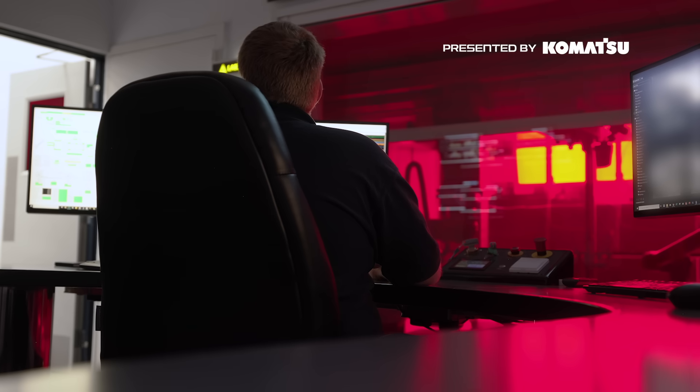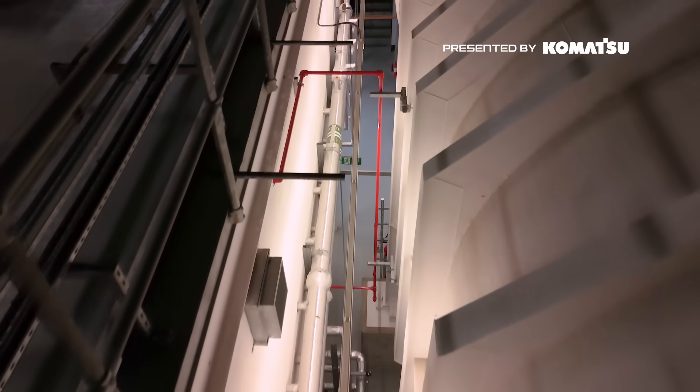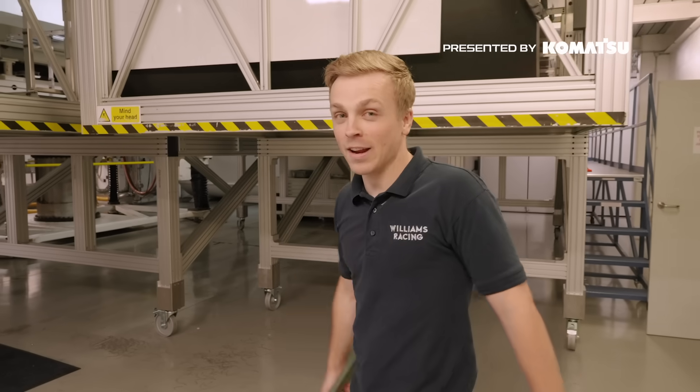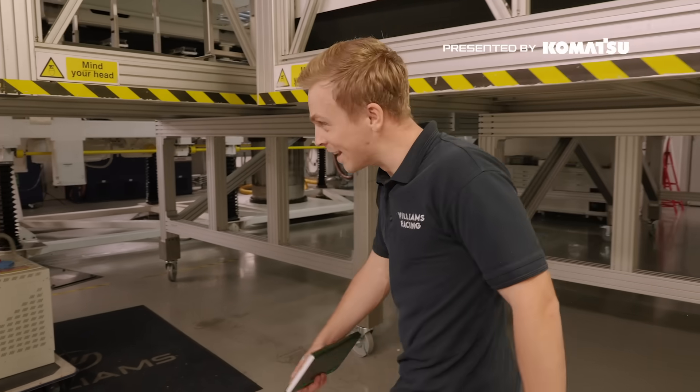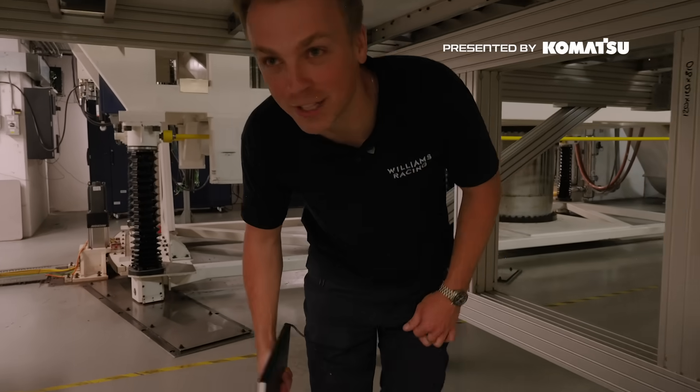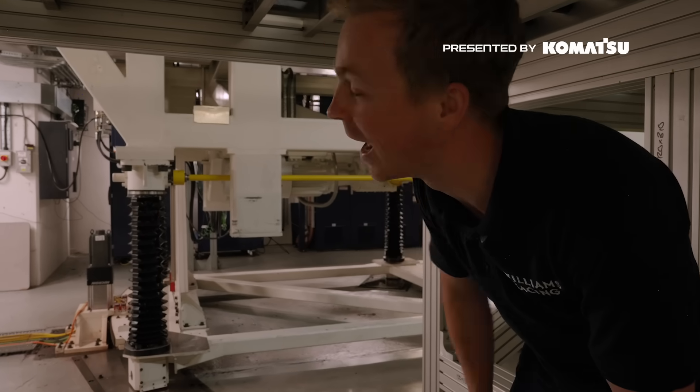PIV checks passed. We're now underneath the wind tunnel while it's running — as you can hear, it's very noisy. This is the rolling road system, which matches the airspeed. It's currently running at 110 miles an hour.